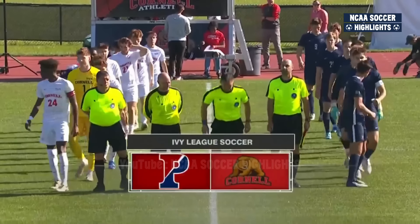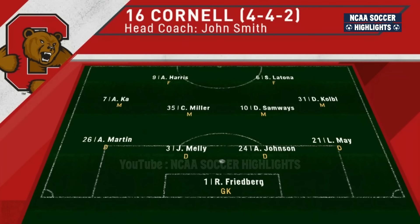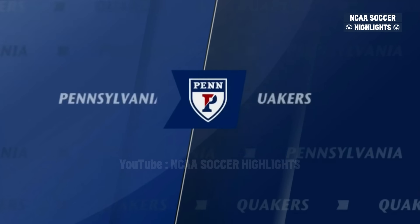Miller and Samways — what does that relationship look like? Miller might push a little bit higher to join the attack. Harris, you want him to spearhead the attack. And Latona will drop in a little bit deeper. Look for them to fill in the gap.